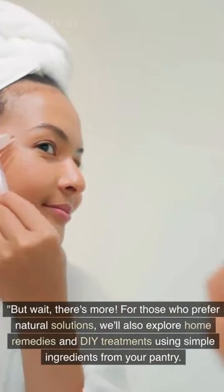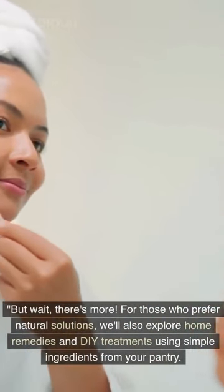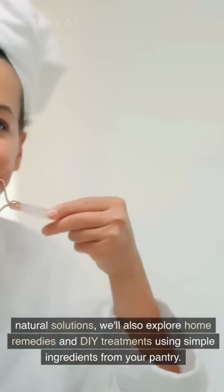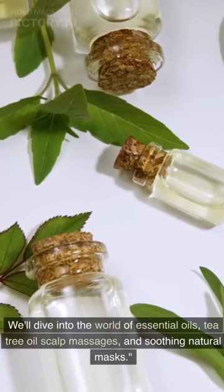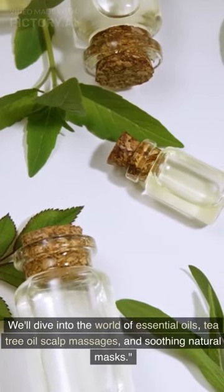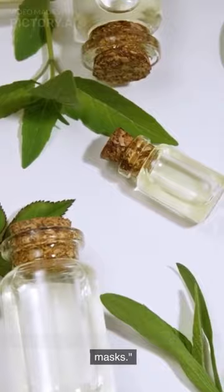But wait, there's more. For those who prefer natural solutions, we'll also explore home remedies and DIY treatments using simple ingredients from your pantry. We'll dive into the world of essential oils, tea tree oil scalp massages, and soothing natural masks.